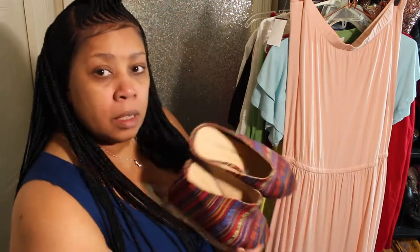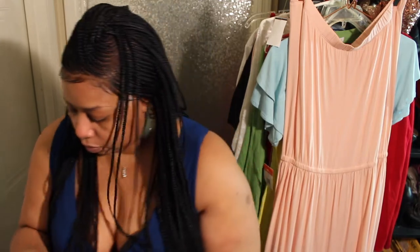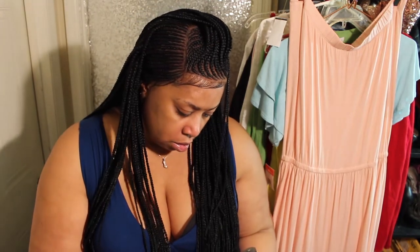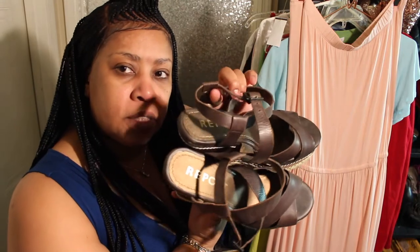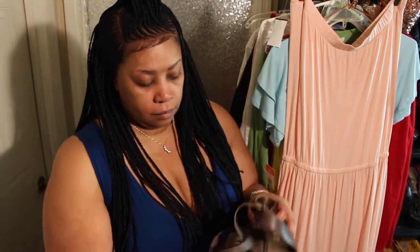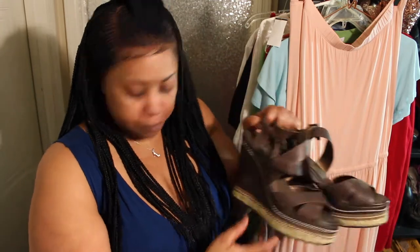These are by Chinese Laundry and they are super cute — they can go with any variety of color. These are size eight and a half. The second pair is by Report, and I got these from Parks for $5.45. It's like a dark chocolate color that I didn't have.